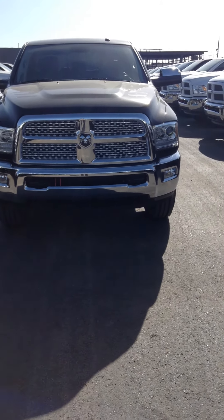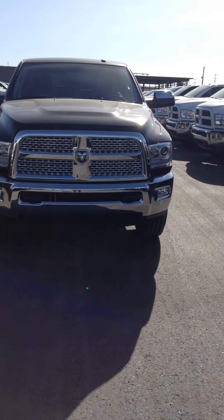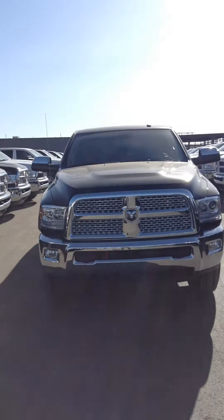Hey Aaron, Brayden here from Londonderry Dodge. Just going to do a walk around. So this is a 2015 3500 Laramie. It's a mega cab, diesel obviously.